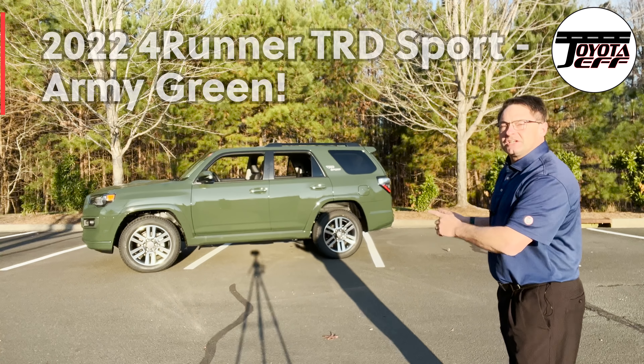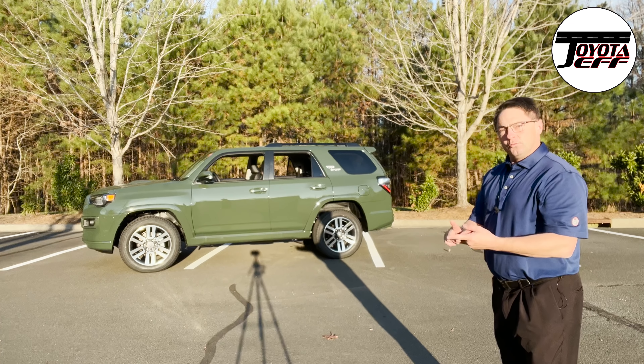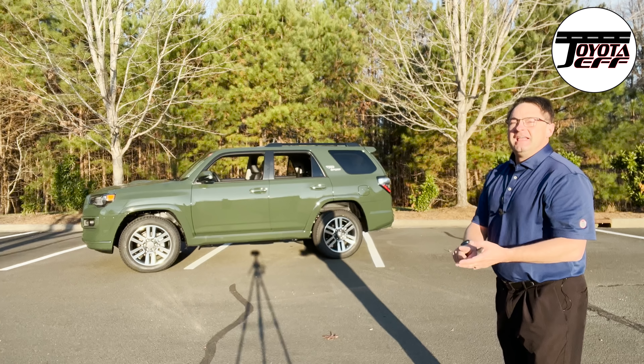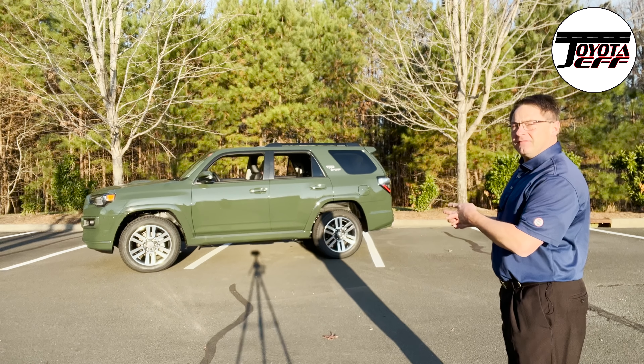2022 4Runner TRD Sport, Army Green. How can it be a combination of a really good value, luxury and refined, and tough and rugged? It might be everything.